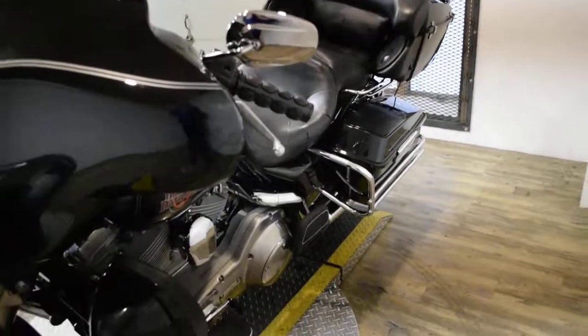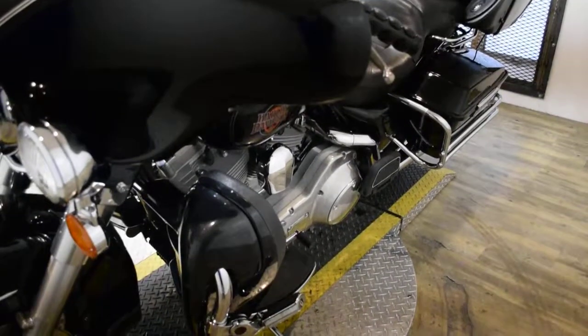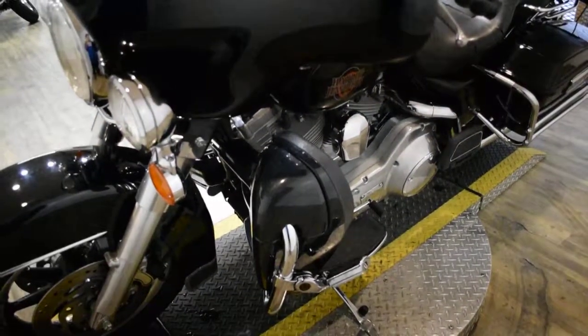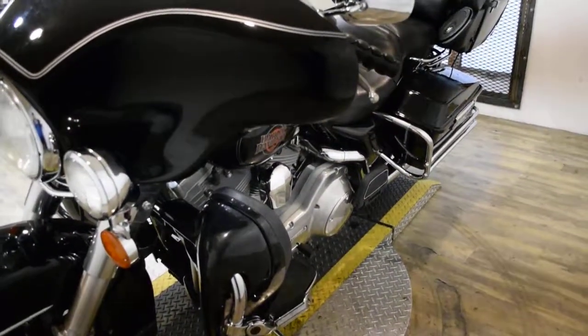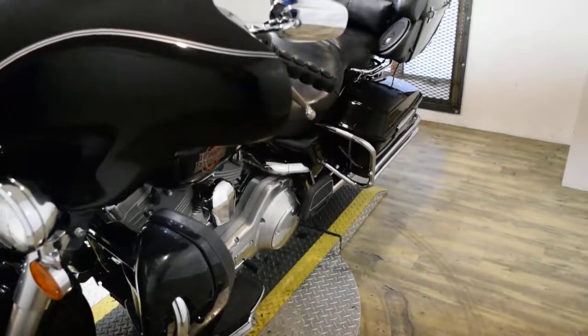This bike has been serviced and safety inspected and is ready for the road. It has 42,095 miles on it. This bike also has some extras: it has the highway pegs, the rider and passenger floorboards, the tour pack, the luggage rack, it does have a radio, an aftermarket 2-1 exhaust, and speakers in the bags.